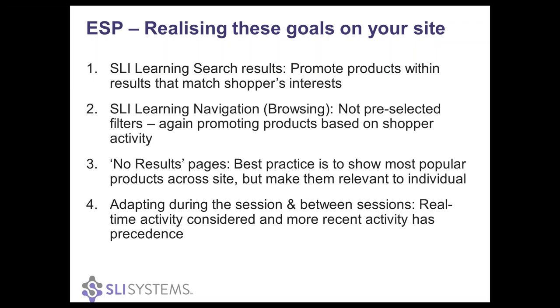The same goes for SLI navigation and the browsing experience. We're promoting products to the top to match the shoppers' interest, but we're not pre-selecting any filters. And on the no-result page, we don't think it's great that anyone finds no results — we don't want a blank page. So we think it's actually best practice to show popular products from across the site so you can find more relevant products to that individual that they will show an interest in.